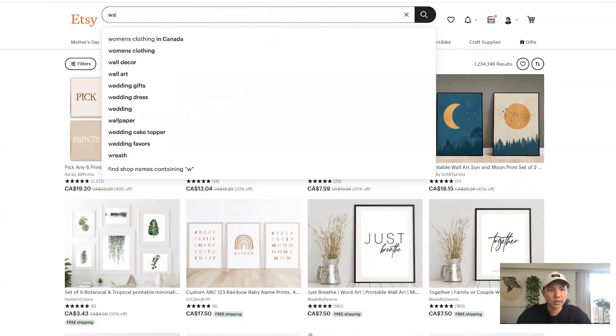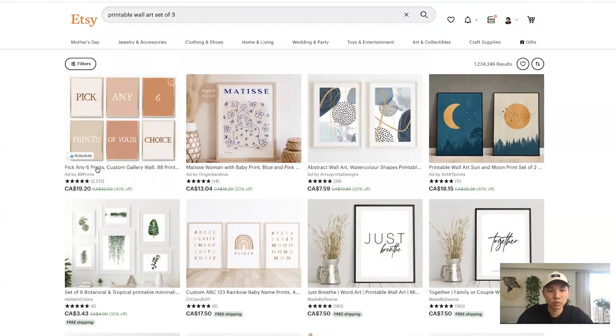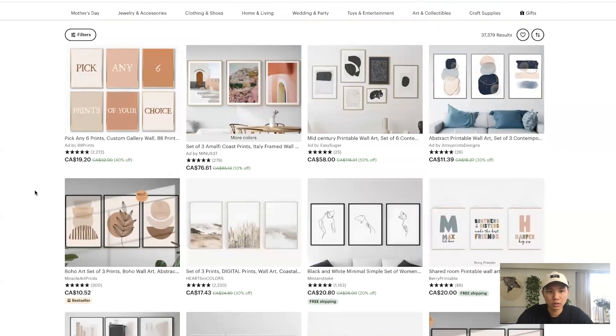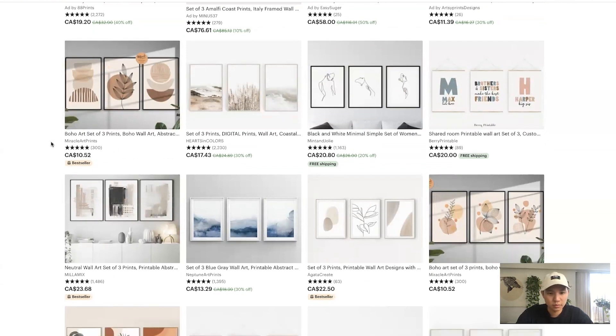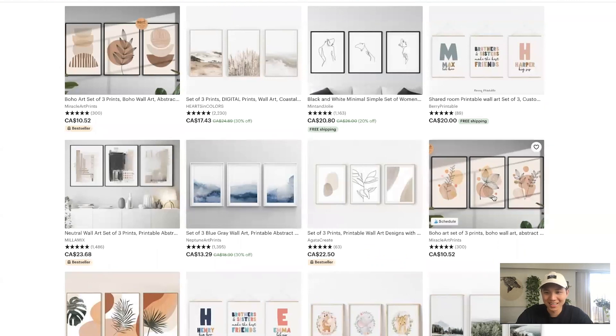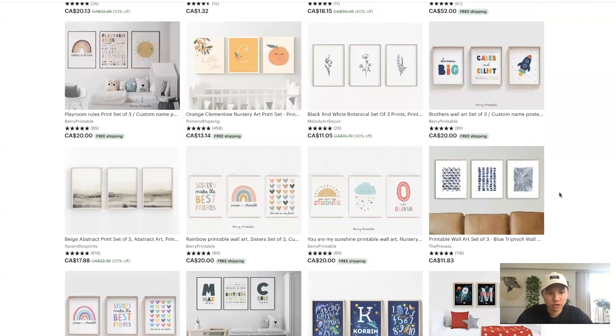You do want to pick a certain aesthetic and stick with it. You can look at, let's say, wall art from school printables. If you search a certain keyword phrase, you can scroll down and see what the most popular searches are that are related to what you typed in. You can go to 'set of three,' for example, if you're into doing sets of art, and look at the best sellers. These are really beautiful. Some of mine are here, but other ones are doing super well as well — you can just look around and get a general idea.